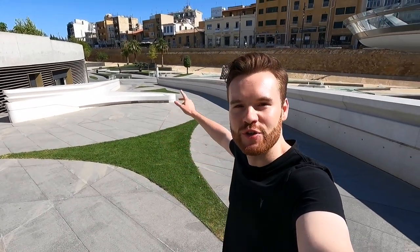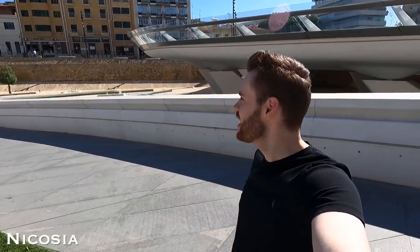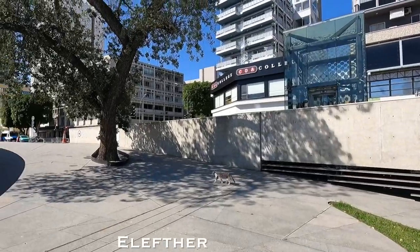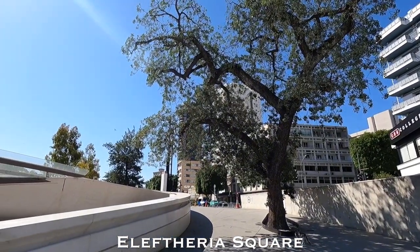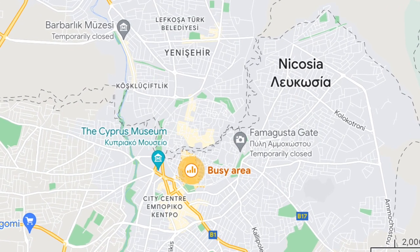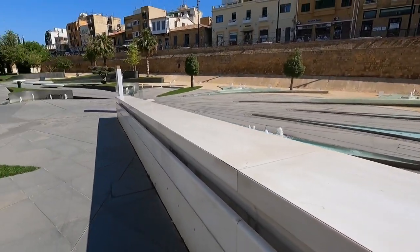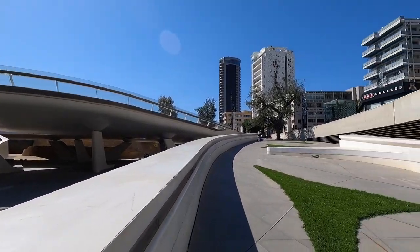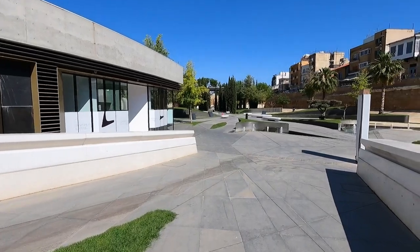Hello, good morning and welcome back to Nicosia, the capital of Cyprus. I'm starting here in Eleftheria Square — a combination of modern and old here on the Greek side of Nicosia, the last divided capital in the world. A UN border runs through the middle of the city separating the Turkish side from the Greek side. This is just the vibe of the square in the center of the city — very clean and organized with some nice architecture.